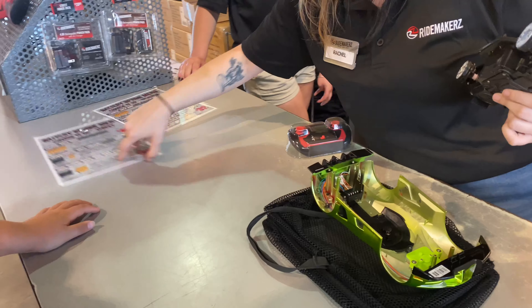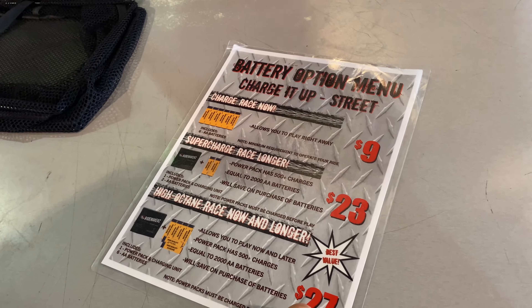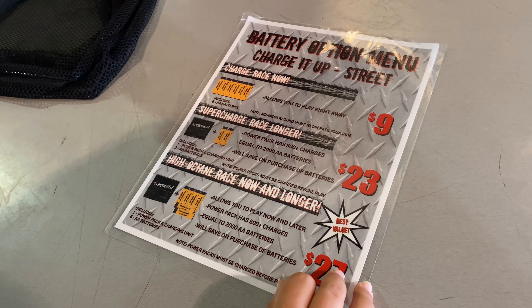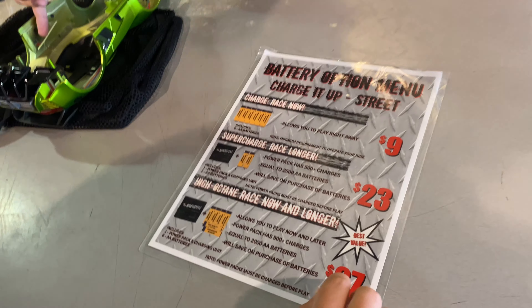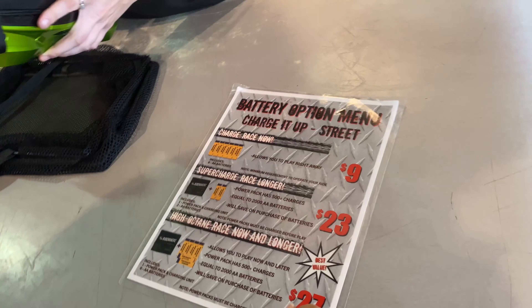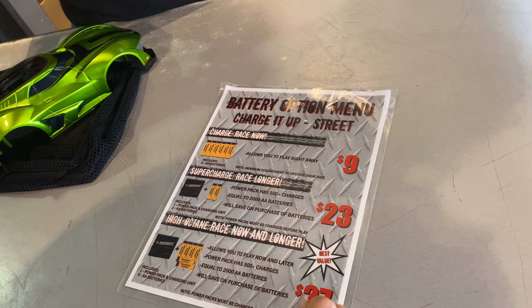These are our battery options - they don't come with them but we do offer them. Your first option is just AA batteries to play now - six for the remote, four for the car. This one comes with two for the controller plus a rechargeable battery pack. And your third option is all the batteries to play now and the rechargeable batteries.